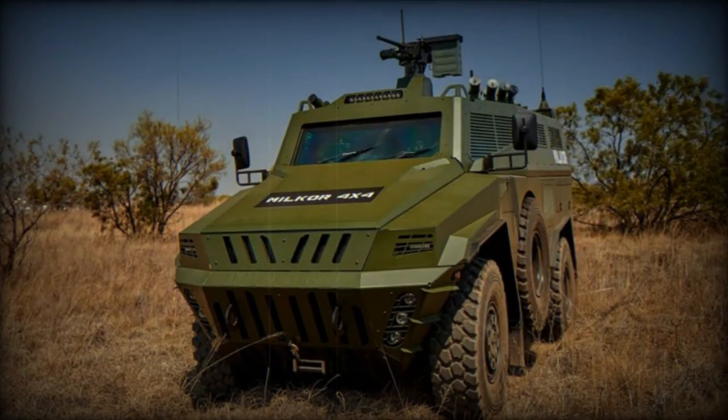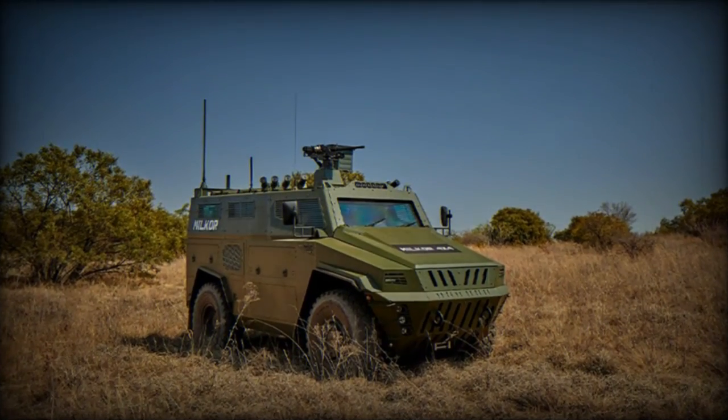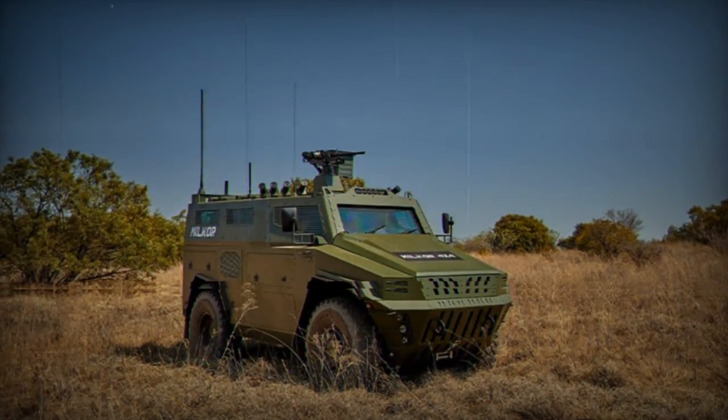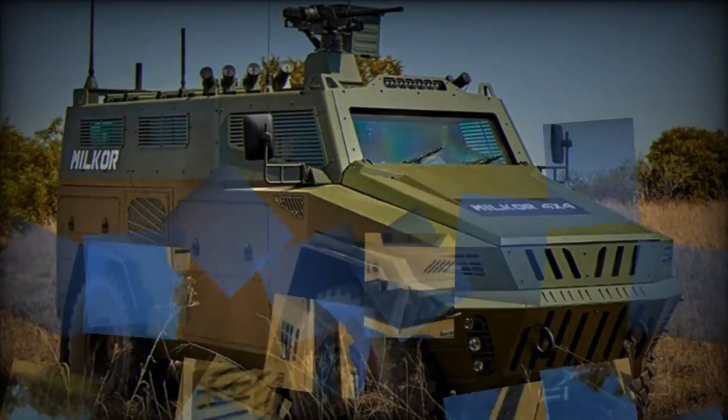Under the hood, the MILCOR 4x4 boasts a powerful 208-kilowatt engine delivering 800 newton-meters of torque. This robust powertrain ensures optimal performance in various operational conditions.